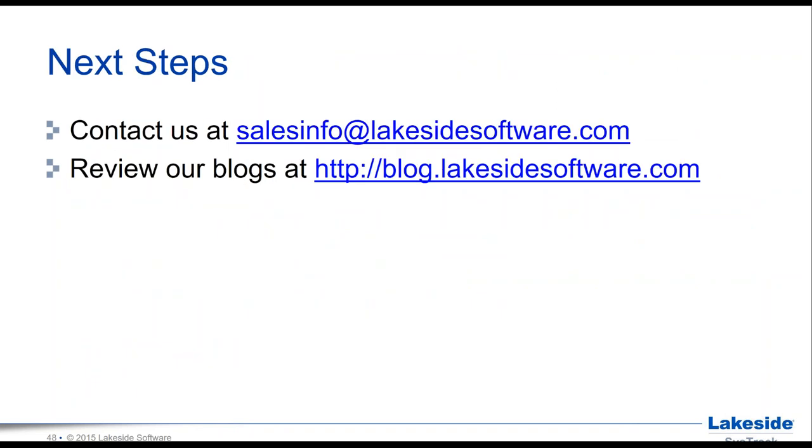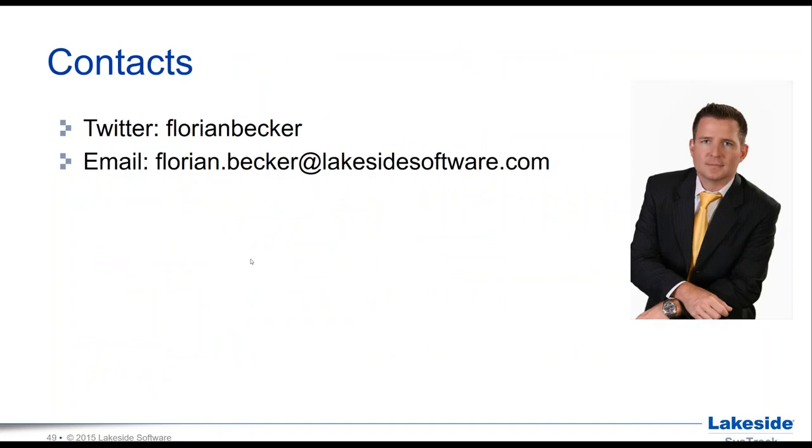Next steps: contact us on the website, read our blogs, or send an email to salesinfo@lakesidesoftware.com — a fast way to get mapped to the right account managers. If you want to stay in touch with me directly, I'm on Twitter as Florian Becker, or email me at florian.becker@lakesidesoftware.com. With that, Anil, back to you — do we have any questions in the queue?